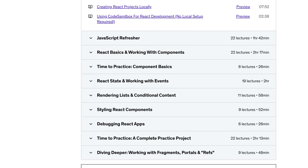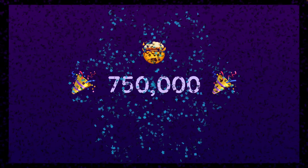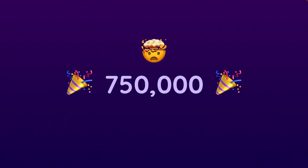But what fortunately hasn't changed is that it's teaching a lot of students how to write React code and how to work with React. And at this point of time, it has taught almost 750,000 students how to work with React. And that's really just an amazing, astonishing number.